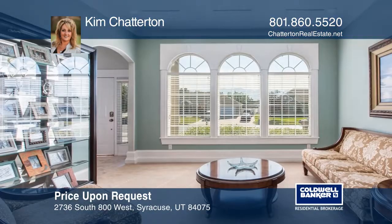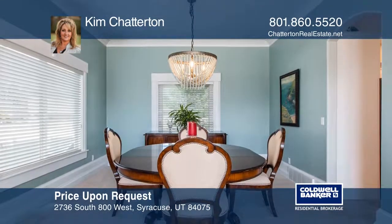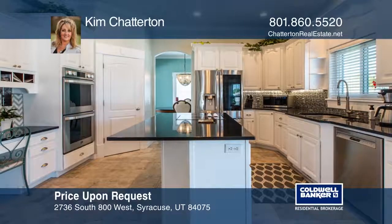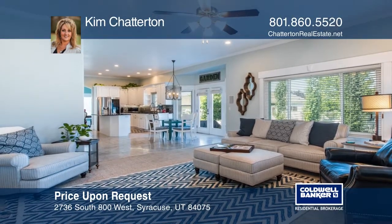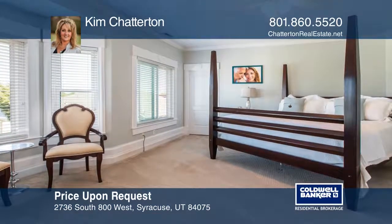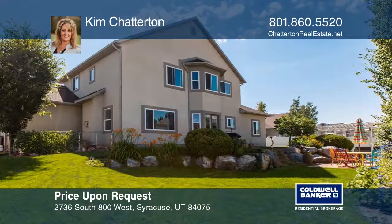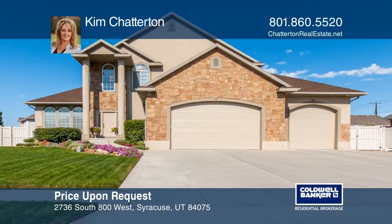This updated home shows like a model and is beautifully appointed throughout. Vaulted ceilings and a grand staircase welcome you into the home. The formal living and dining room, open concept kitchen, and family room make for a flowing main floor. The second floor features two bedrooms plus an oversized master suite. The basement includes a fourth bedroom. Spend your evenings in the backyard, then have a soak in the hot tub. The fully fenced and private yard is landscaped. Call Kim Chatterton.